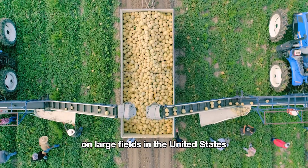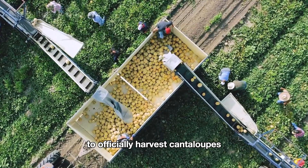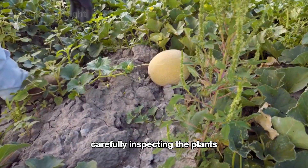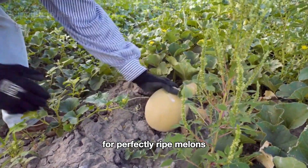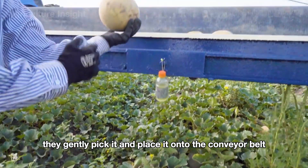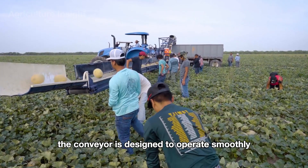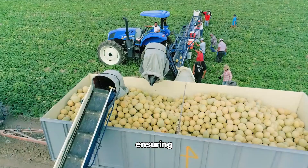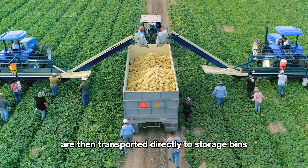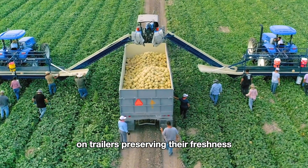On large fields in the United States, farmers use conveyor belts to efficiently harvest cantaloupes. They walk alongside the conveyor, carefully inspecting the plants for perfectly ripe melons. Once they spot a ripe cantaloupe, they gently pick it and place it onto the conveyor belt. The conveyor is designed to operate smoothly, ensuring the delicate skin remains undamaged, and the melons are transported directly to storage bins on trailers, preserving their freshness.